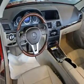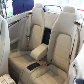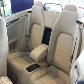Heated seats come for you on cold winter days. He's always hot and she's always cold — solve this problem while driving with dual temperature controls.